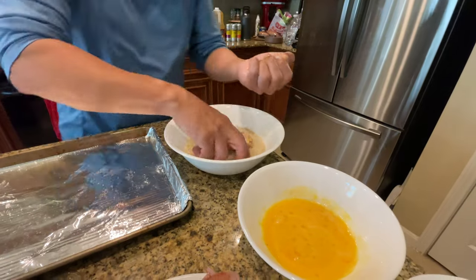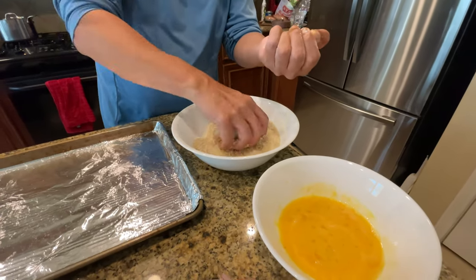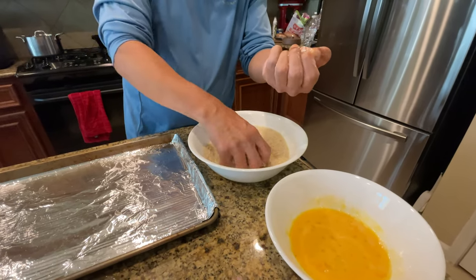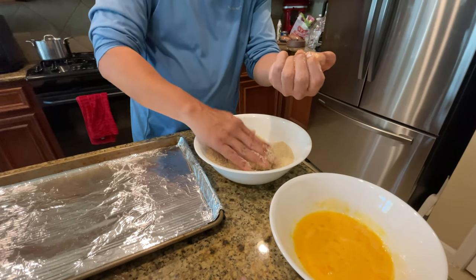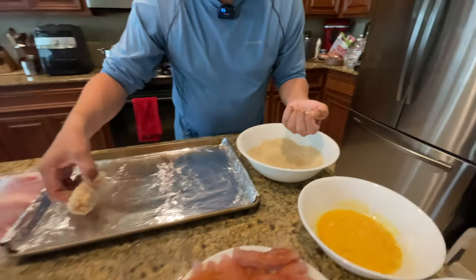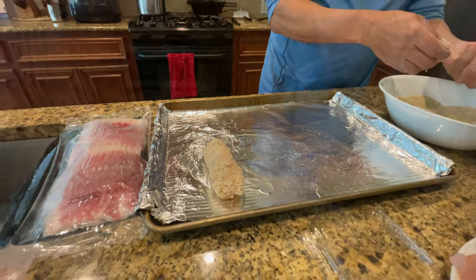Both my hands are dirty, but oh well. That held together pretty good, so toothpicks aren't needed — I forgot you were breading it so you wouldn't need them anyway. I just hope that the bacon actually does cook. And there we are — that's one of many that we've got to do. I'll be right back as soon as we're done with the rest of them.